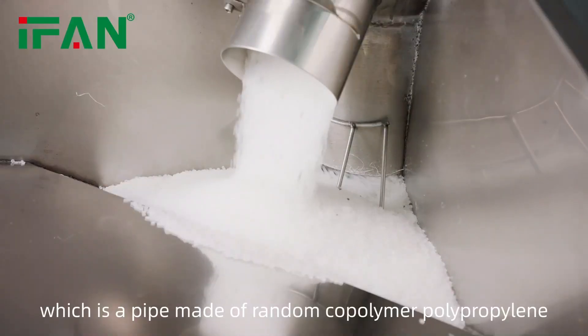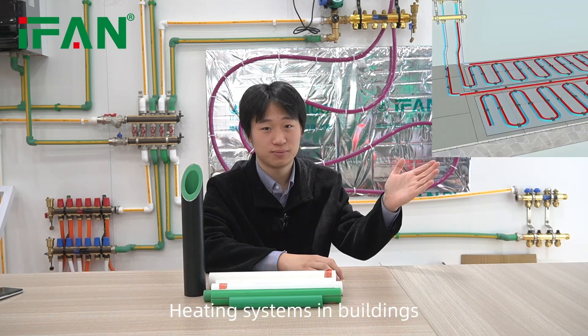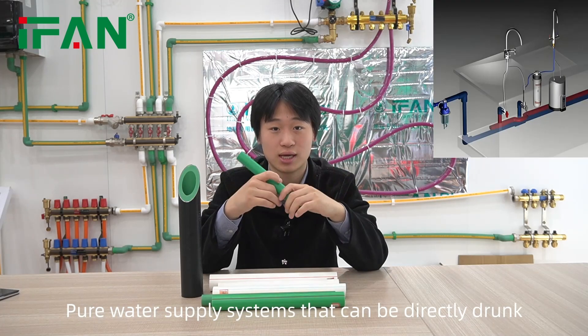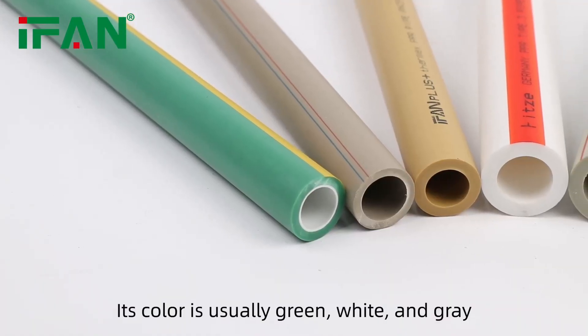PPR pipes are mainly used for hot and cold water systems in buildings, heating systems in buildings, pure water supply systems that you can directly drink, and central air conditioning systems. Its color is usually white and green.